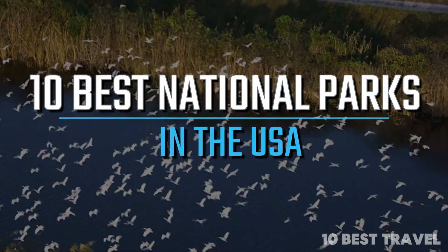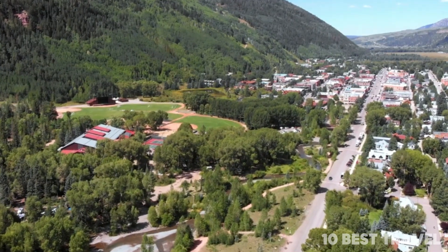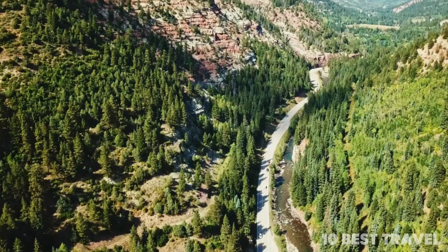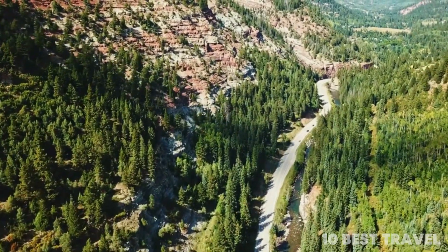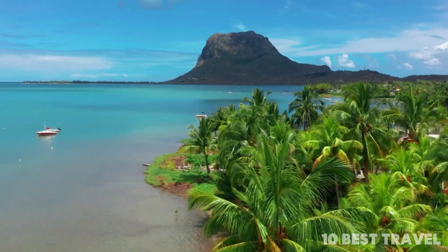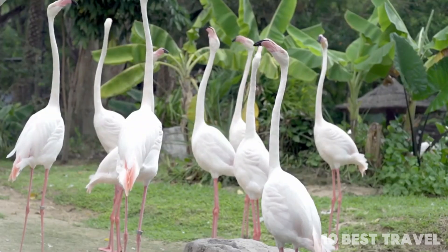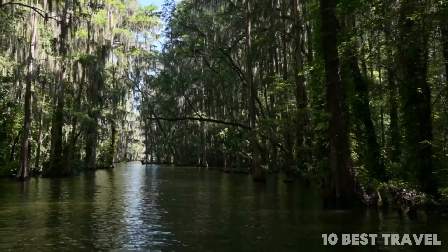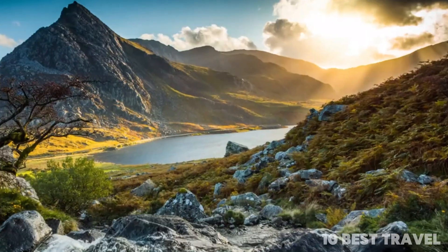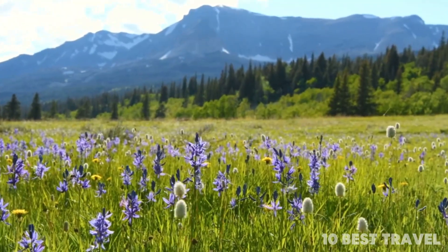10 best national parks in the USA. The USA is a big place — really big. Within the wide open spaces of the contiguous United States as well as Alaska and the far-flung islands of Hawaii, there's just about every climate and ecosystem you can imagine, from temperate rainforests and pine-clad mountains to deserts and scrublands.